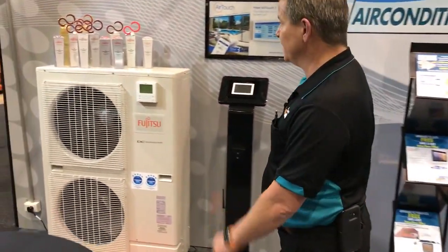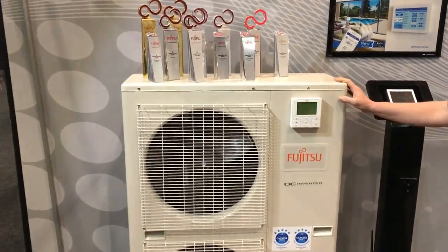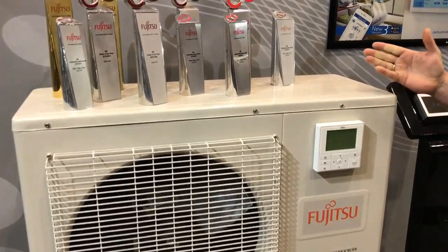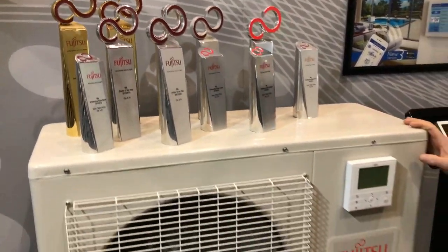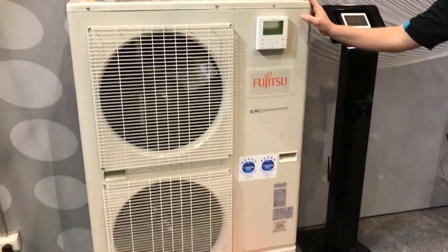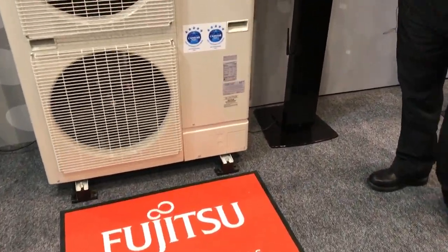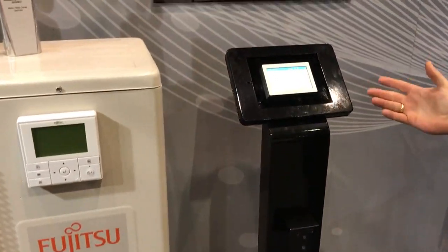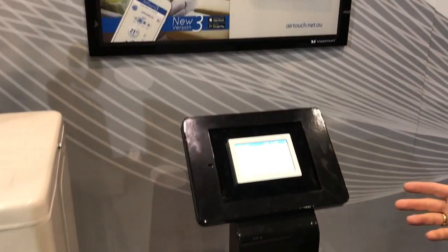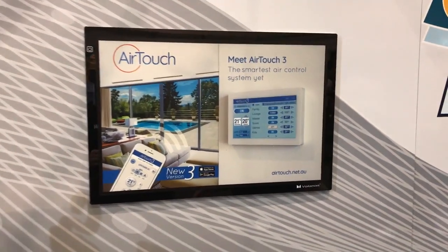Then we move away from evaporative into inverter reverse cycle air conditioning with brands such as the Fujitsu air conditioner, which is one of Australia's leading selling air conditioners. We at Jeff Moritz Gas and Air are Dealers of the Year in Western Australia for customer service and sales. With our premium systems we also offer options such as Wi-Fi controllers to help reduce the running costs of these well-known products.